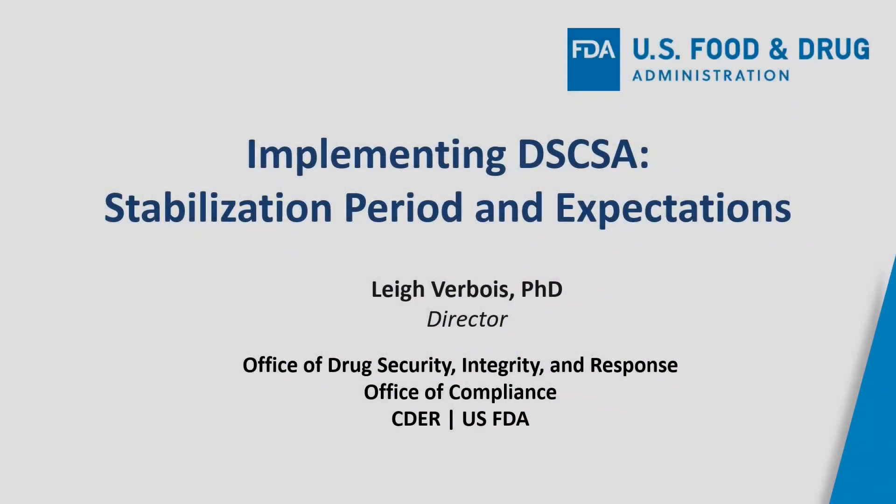Welcome to FDA's presentation on implementing supply chain security requirements under the Drug Supply Chain Security Act, or DSCSA, the stabilization period and expectations. My name is Dr. Leverbois, and I am the Director of the Office of Drug Security, Integrity and Response in FDA's Center for Drug Evaluation and Research in the Office of Compliance. Today, I will highlight efforts to implement supply chain security requirements under DSCSA, which help to improve the integrity of the drug supply chain and protect patients from receiving potentially harmful products.